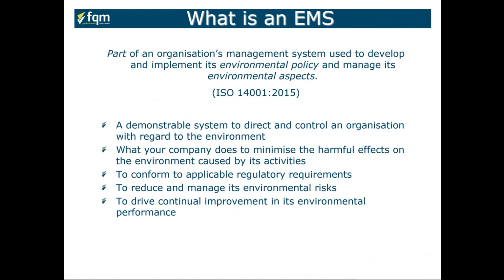It must demonstrate compliance — conforming to applicable regulatory and legal requirements — reduce and manage environmental risks, and drive continual improvement in environmental performance.